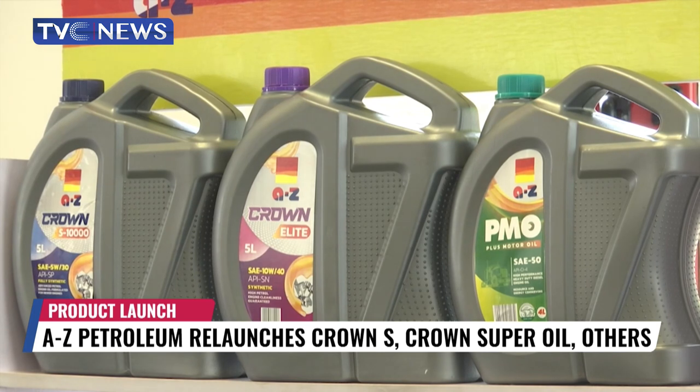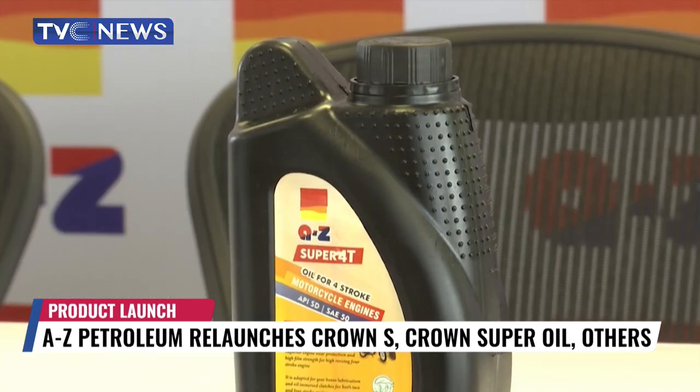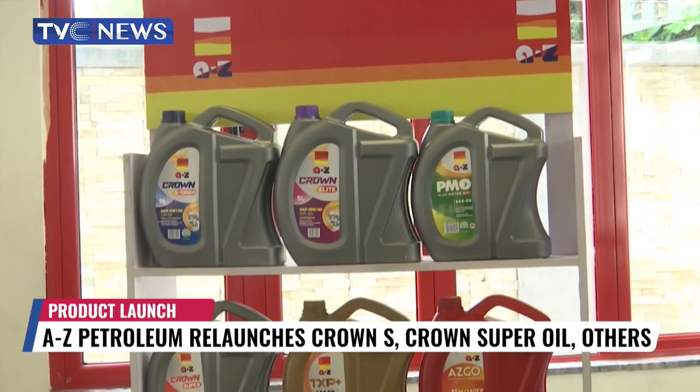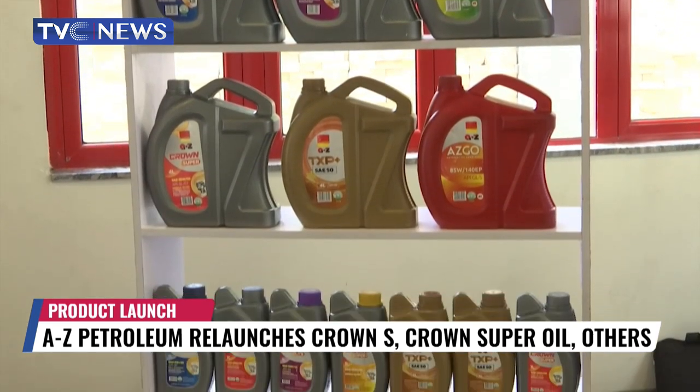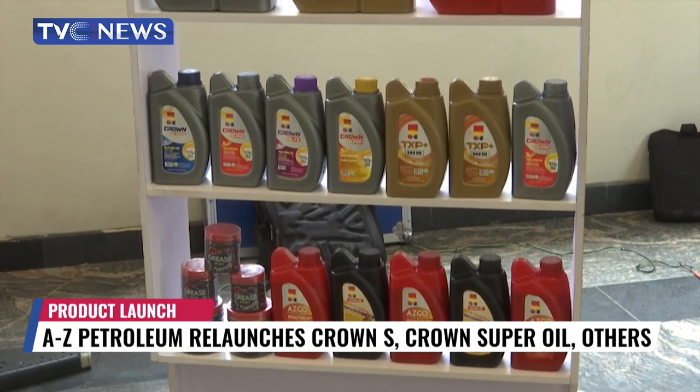AZ PMO for heavy duty. AZ Super 40 for Keke Napep and motorcycles. AZ Petroleum has upgraded some of its products to meet API standards and introduced new brands in a wide marketing effort for everyone.